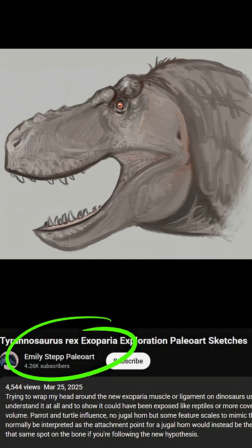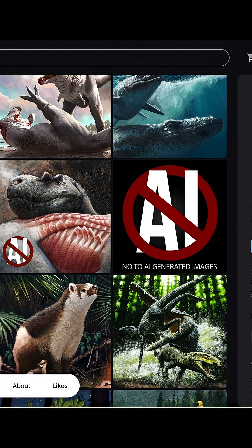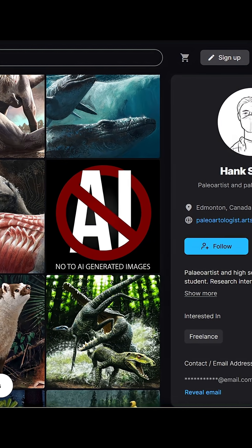Emily Stepp's video illustrates how this new muscle changes the look of T-Rex's face. Henry Sharp is also a paleo artist, and you can see more of his work here.